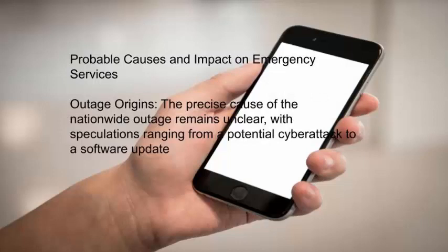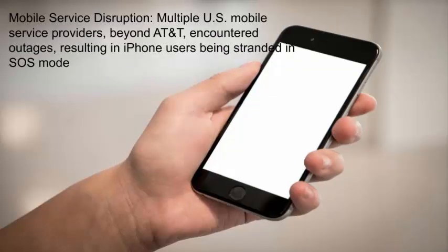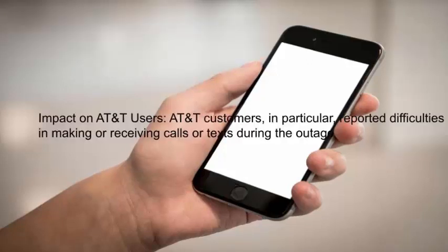The precise cause of the nationwide outage remains unclear, with speculations ranging from a potential cyber-attack to a software update. Multiple U.S. mobile service providers beyond AT&T encountered outages, resulting in iPhone users being stranded in SOS mode.